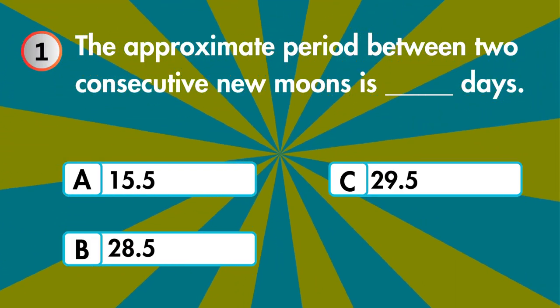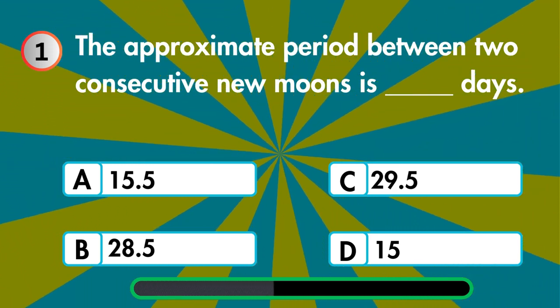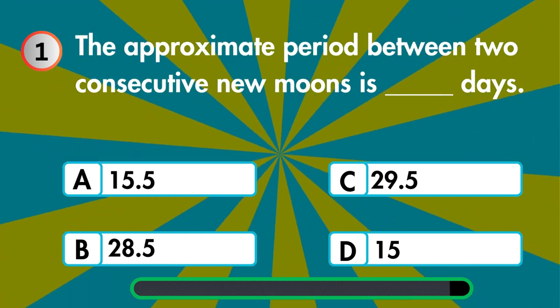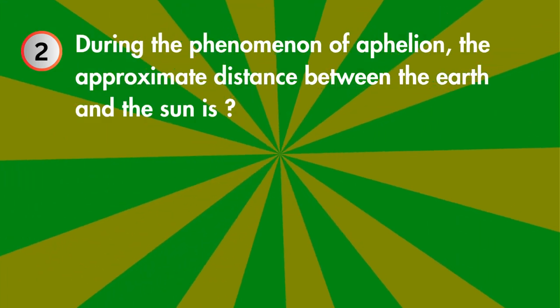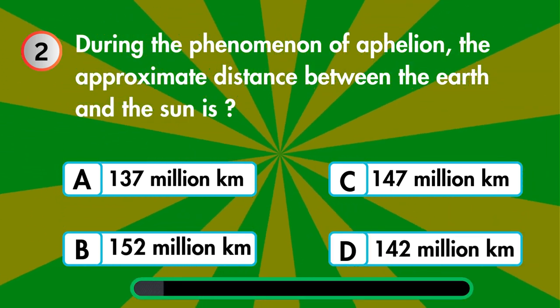The approximate period between two consecutive new moons is how many days? 15.5, 28.5, 29.5, or 15? During the phenomenon of aphelion, the approximate distance between the earth and the sun is?